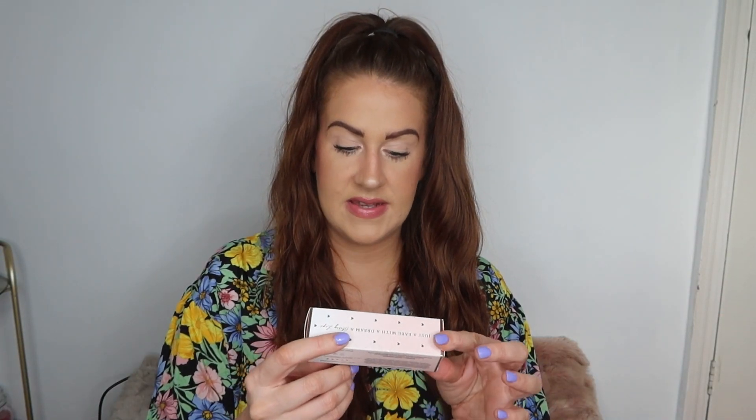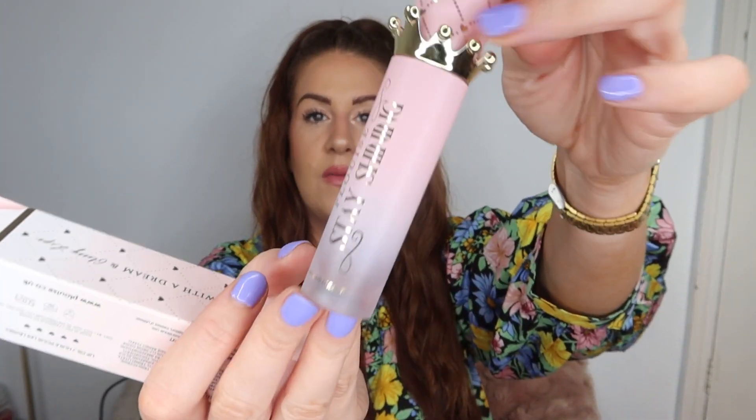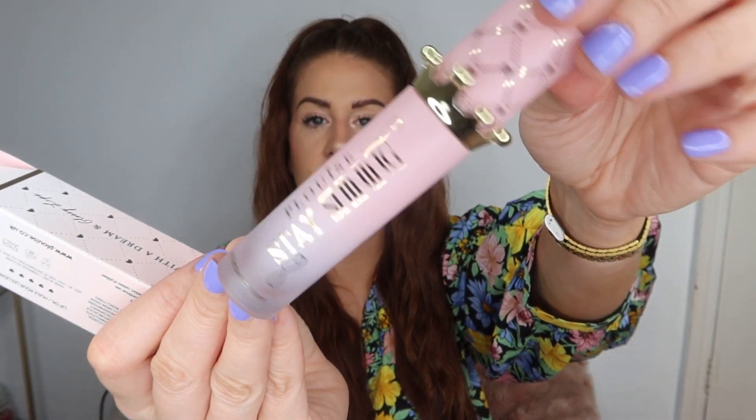Next up we have one of the Stay Shining Lip Oils — I've got a few of these now so I'll probably pass this one along. This one is called Indulge Me. Oh my god, that smells like toffee — it's like caramel. I do really love the lip oils but I've got quite a few now, so I'll probably find that one a good home, but it smells absolutely beautiful.